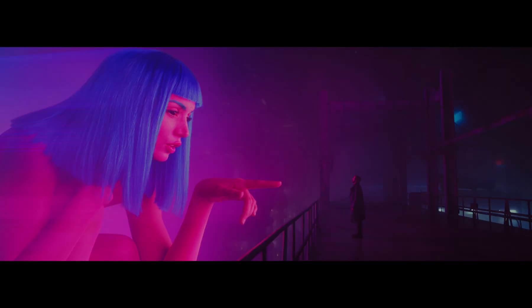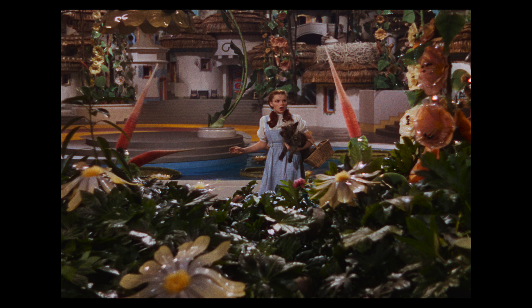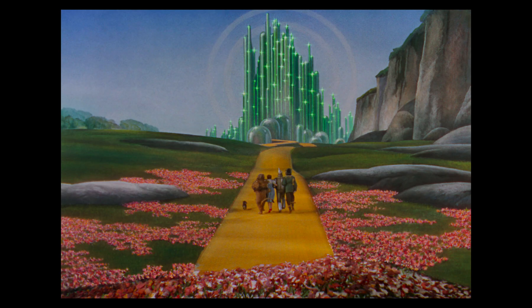If you look at your standard Blu-rays, you'll notice they're a little oversaturated, as opposed to a 4K Blu-ray, which will look a little bit more balanced in terms of the shadows, the mid-tones, the highlights, the brightness, and the saturation of all the colors.